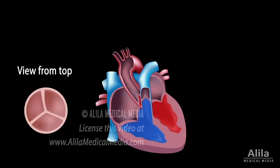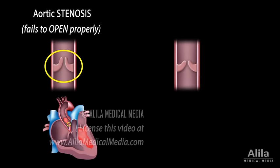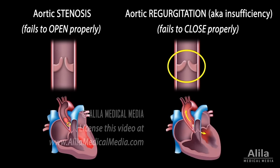The aortic valve consists of three leaflets, or cusps. A defective valve is one that fails to either open or close properly. Aortic stenosis happens when the aortic valve does not open fully, reducing blood flow. Aortic regurgitation, on the other hand, occurs when the valve does not close tightly, causing backward flow to the ventricle.